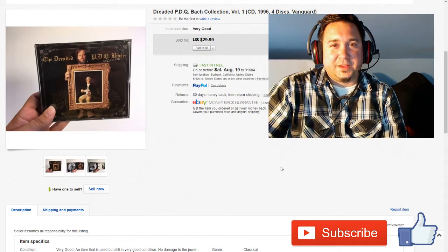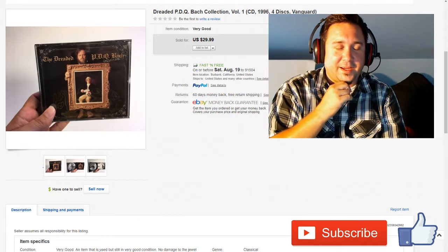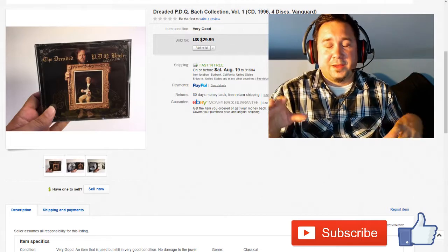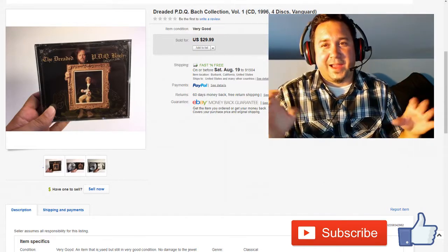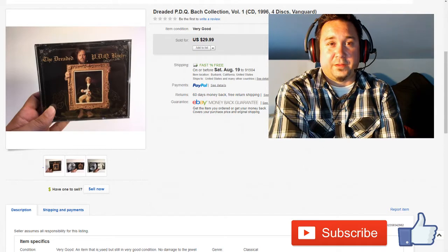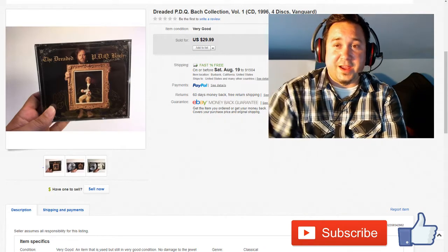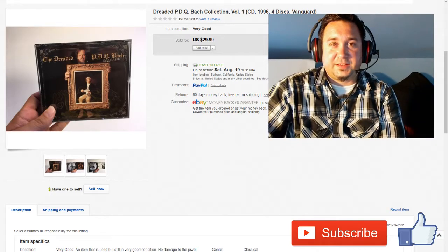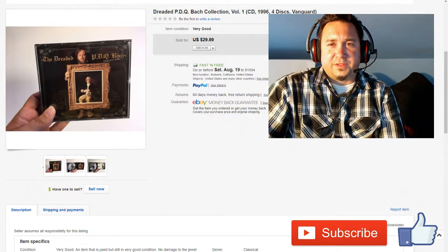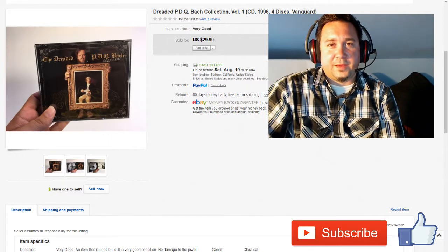Next up we have this PDQ Bach collection. This guy kind of does almost like Monty Python in a way — he spoofs Bach, playing Bach with his band and doing some funny antics. Anyway, this was in a CD collection I purchased with the lot of 1,200 DVDs that everyone's heard so much about. This was literally pennies into this. Sold for $29.99. Definitely there are some good CDs to sell out there. I had this one listed on Amazon also, but it happened to sell on eBay — and that was a good sale.